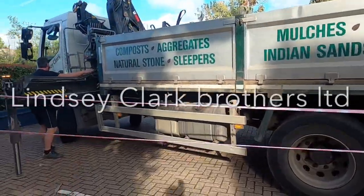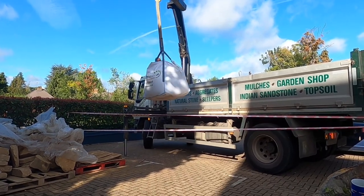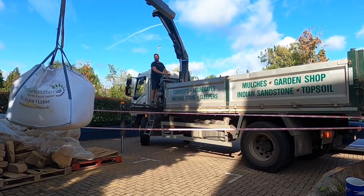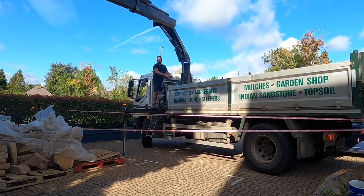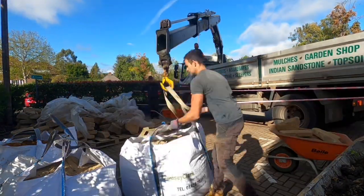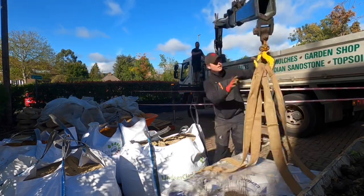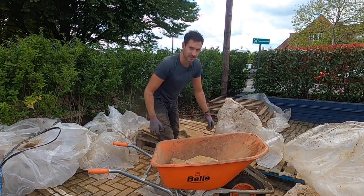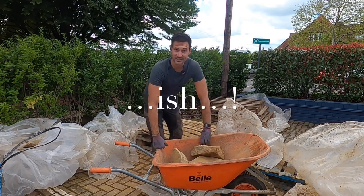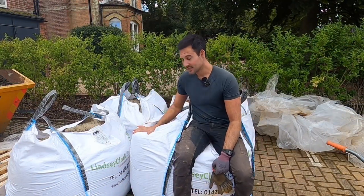The second delivery has arrived — good old Lindsay Clarks. Now we've got four tons of sand to shift, but I think this can wait for another day.